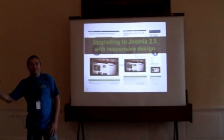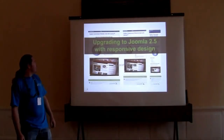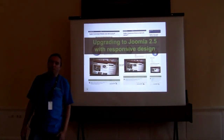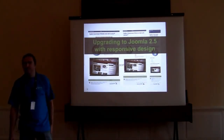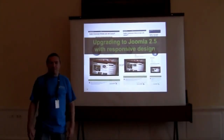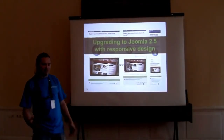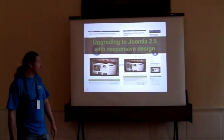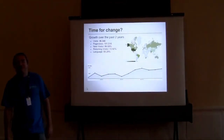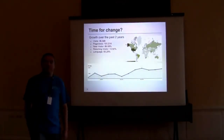Good afternoon, everybody. My name is Dwight. I'll be talking today about how we upgraded the Joomla.gov site from Joomla version 1.5.26 up to Joomla 2.5.4. Surprisingly enough, the process wasn't really as complicated as expected. Before we get started, I'd also like to run through a few stats and introduce you to how the site's been performing over the last year.